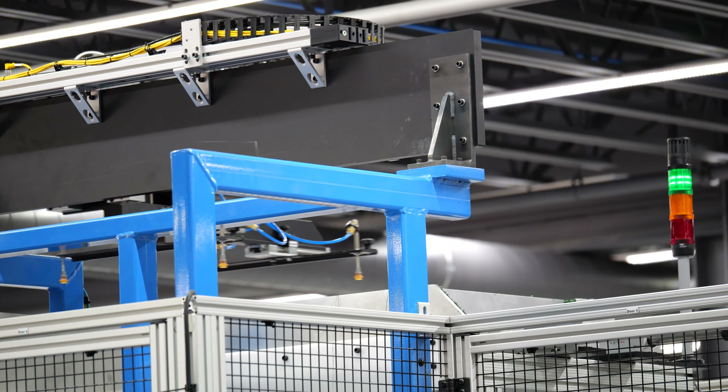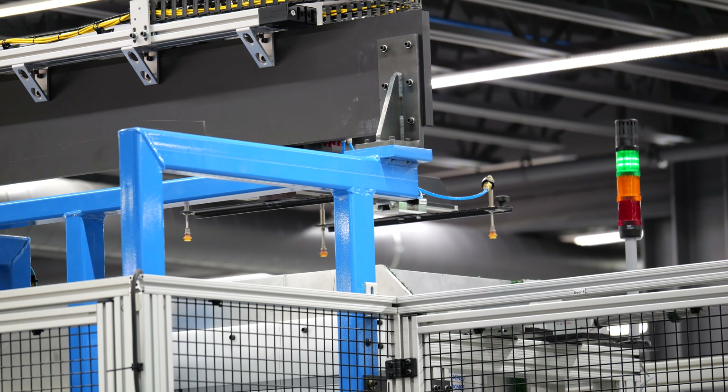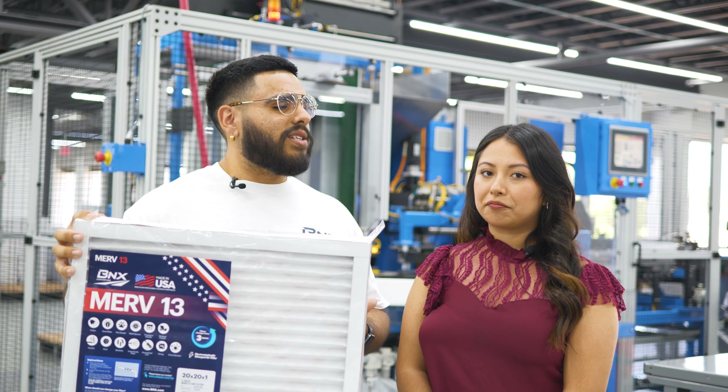Our BNX True Filters not only meet and exceed the MERV-13 standard, but also do so at the lowest possible pressure drop, which allows unrestricted airflow, extending the life of your AC unit, reducing power consumption, and keeping your home conditioned.